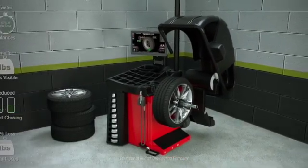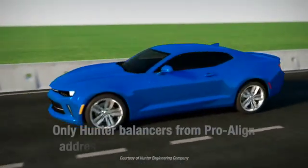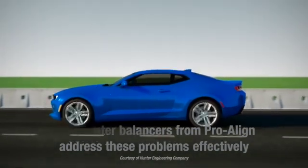Smart weight balances wheels in a more intelligent way, providing a better, faster balance by focusing on the uncomfortable single plane or hop forces, while keeping wobble forces in check.